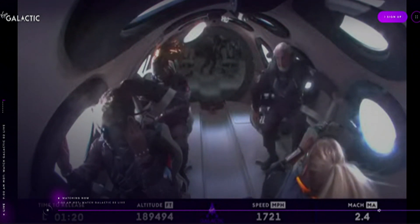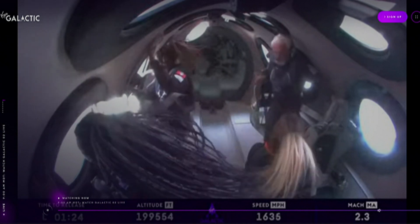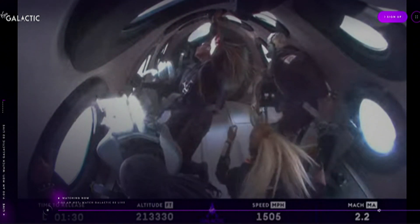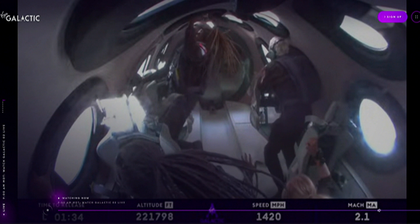Everybody on board has been cleared to unstrap and enjoy that zero G experience. The pilots have unlocked the feather — that's the preparation so that they can raise the feather momentarily. They're engaging the RCS as well, and the feather is now starting to move on its way up.